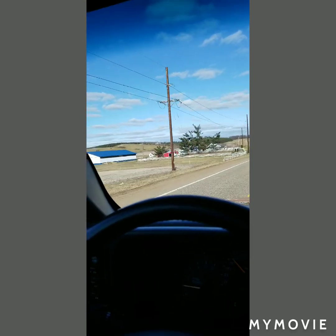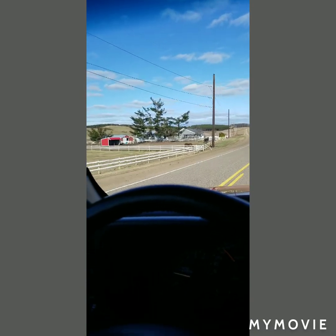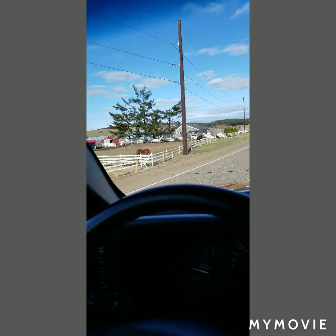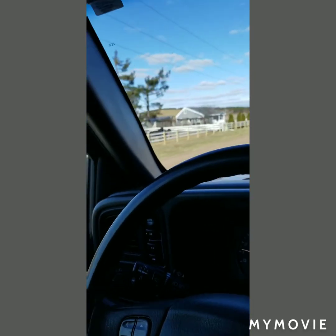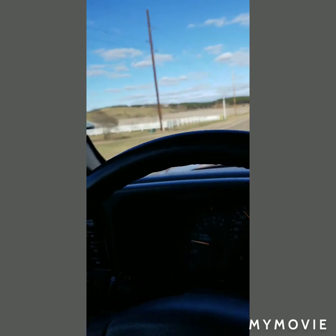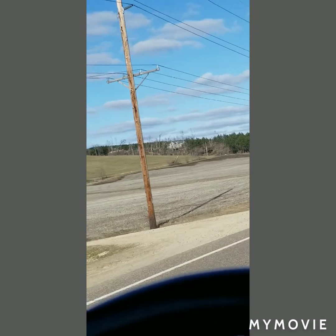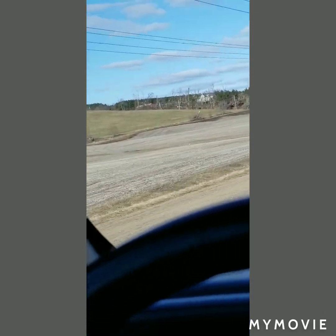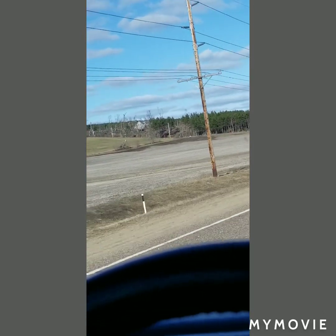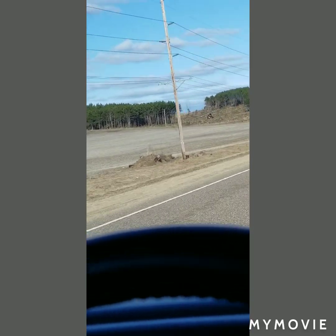These power lines were on this house last September when this tornado came through. And you can see up there is a house in a mess of trees - somehow that house made it through. Actually, that area has all been logged.